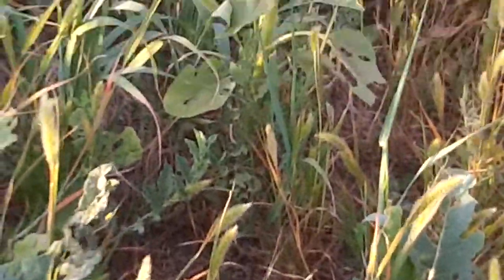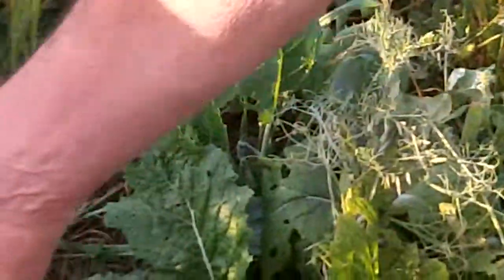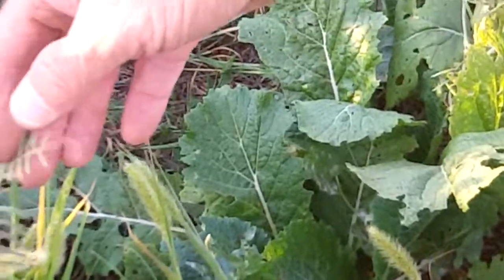We also have hairy vetch in the seeding, and that's that little plant right here. In some cases we might see some bright purple flowers on that — there's none on this particular plant right here.